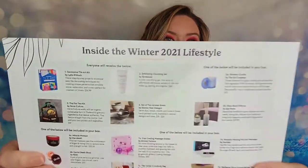So this is how my box arrived. It's very heavy and there wasn't a whole lot on it that even said it was Bombay and Cedar outside of the shipping label. Inside the box I do have our card, and it says winter 2021 lifestyle box. At least this box is full — it is filled to the top of the box.